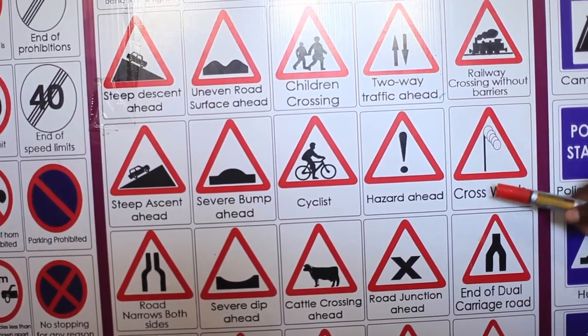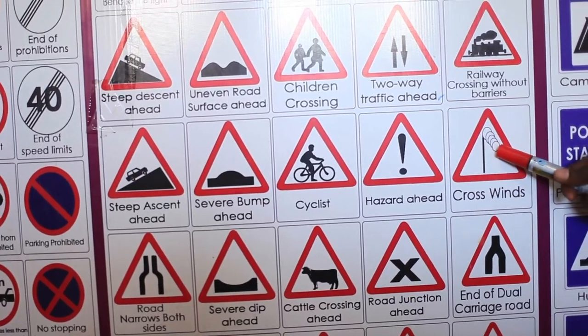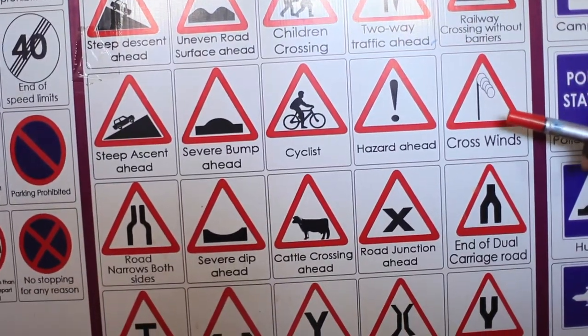Crosswinds. We have crosswinds in this area, mostly in dry areas like Karamoja and Lake Songola. You can find winds which can enter your vehicle and disrupt your driving. So you have to watch.